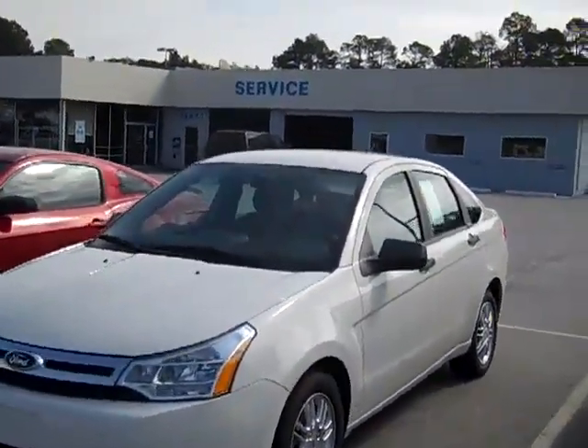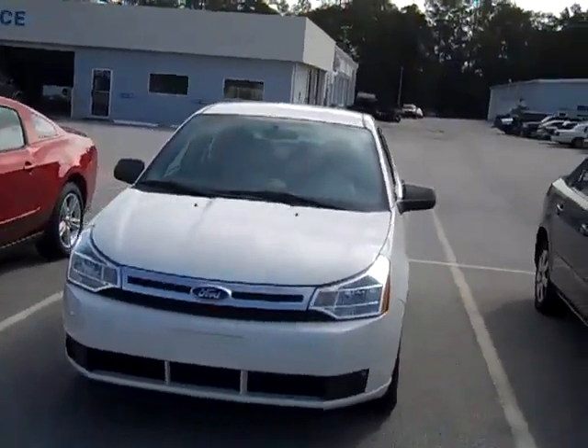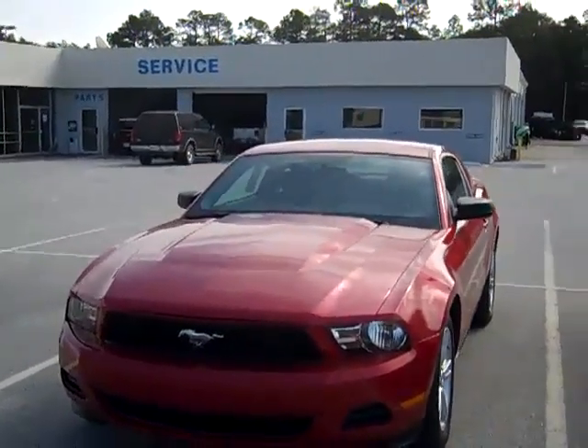Here's a Ford Focus, 2010 Ford Focus — I think about maybe 20,000 miles. And here's a 2010 Mustang.